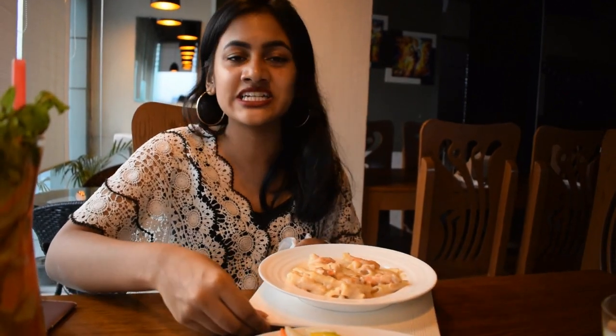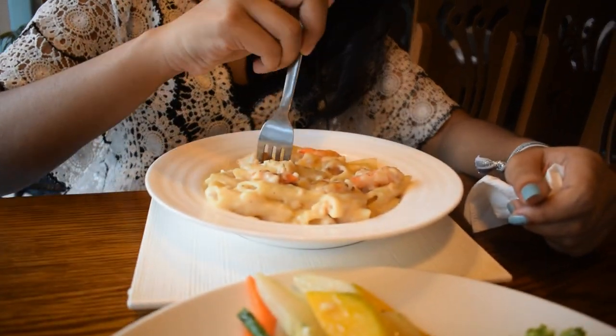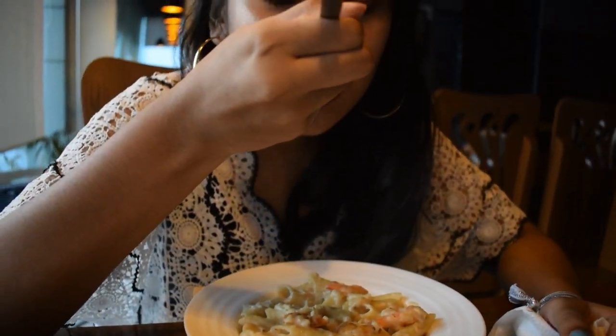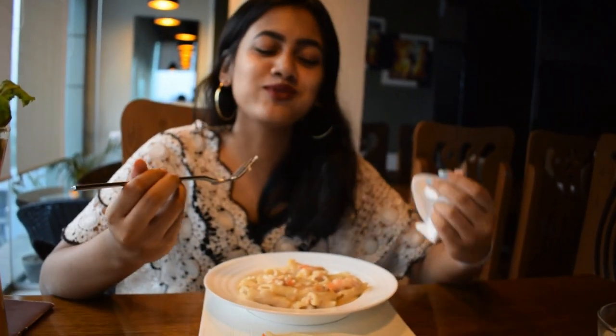Our next food — we're going to dive into the Shrimp Alfredo. It looks great with the white sauce. I love white sauce and I can already tell it's going to taste delicious. Look at the cheese and the white sauce — it looks delicious. This is so good.